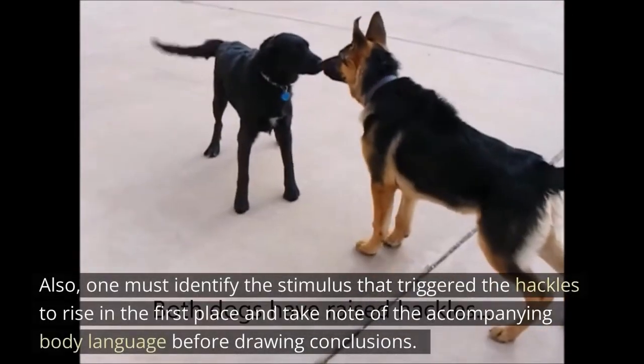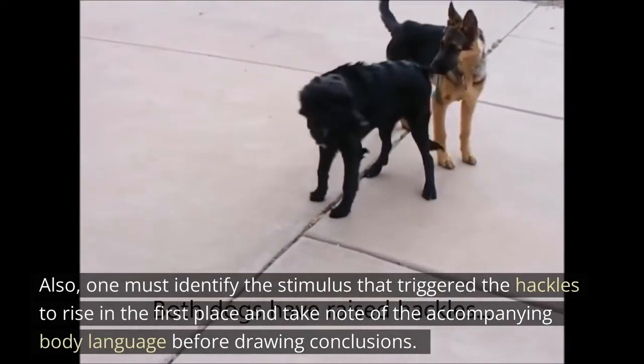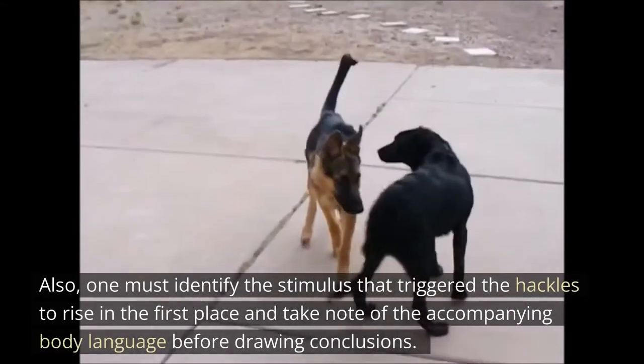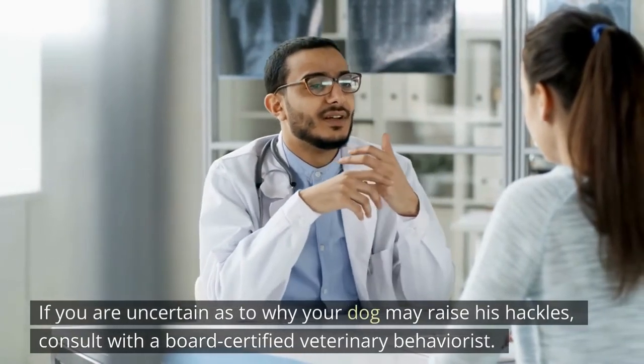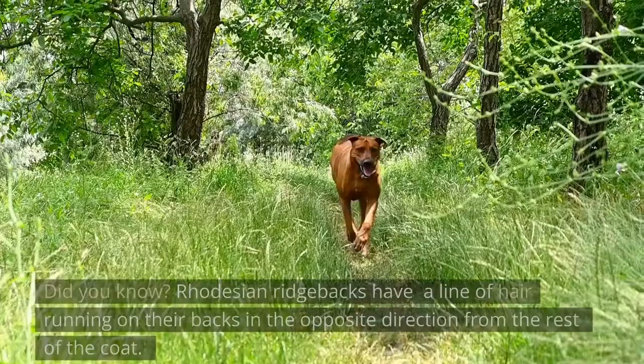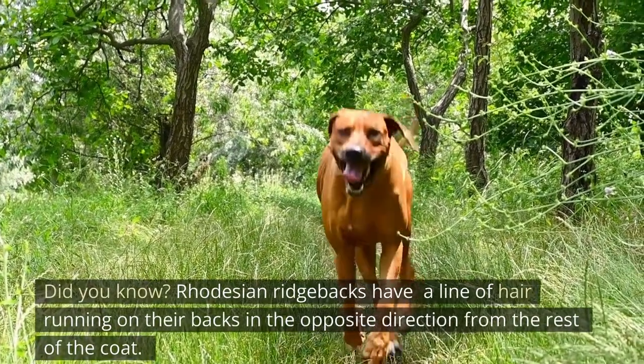One must identify the stimulus that triggered the hackles to rise in the first place and take note of the accompanying body language before drawing conclusions. If you are uncertain as to why your dog may raise his hackles, consult with a board-certified veterinary behaviorist.